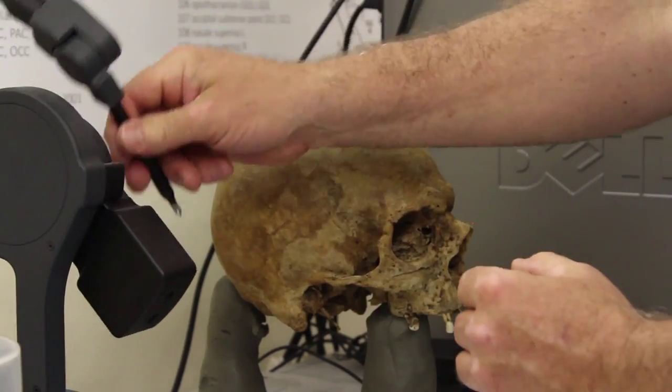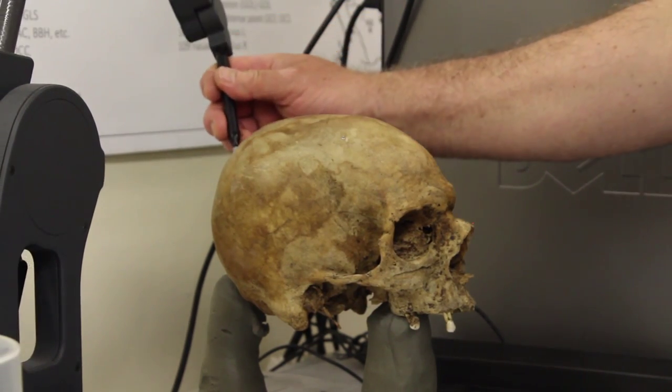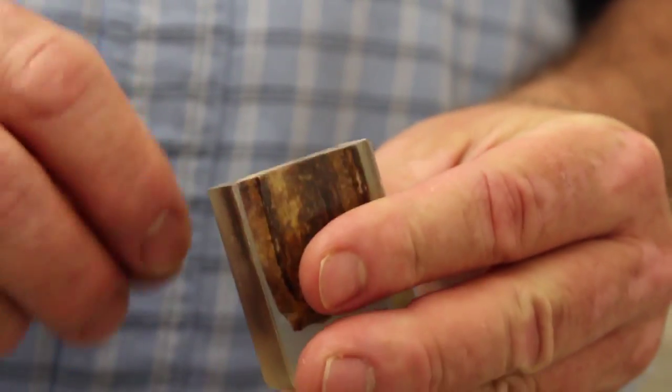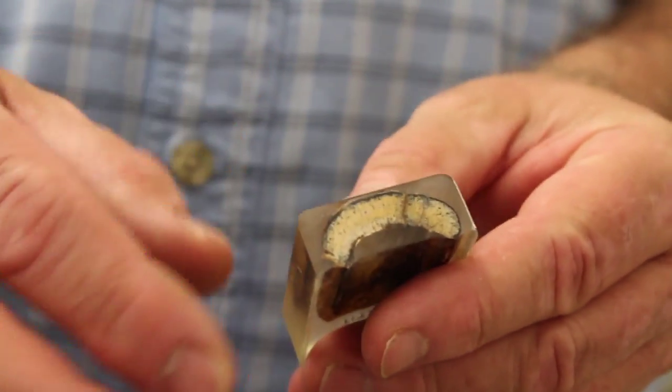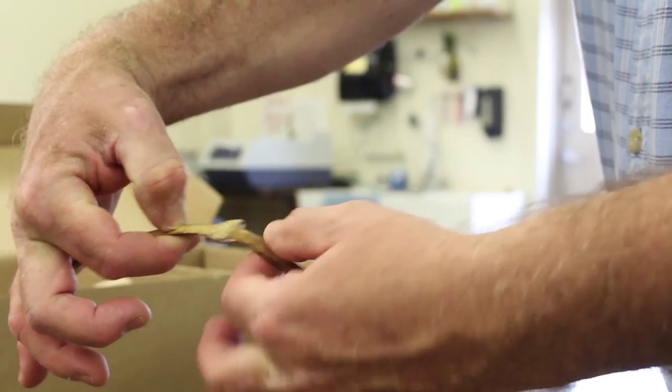It's going to allow us to attract students that are interested in bone biomechanics and stuff like that, that we couldn't have in the past. Pretty soon we're going to be applying for our PhD program, and so this is going to be a big attraction for our PhD program and for bringing in new faculty. This is very exciting for the university and I think it truly makes Texas State on the cutting edge of new imaging techniques.